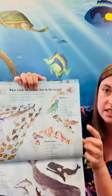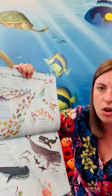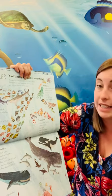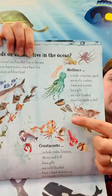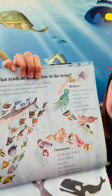Then there's molluscs. That includes octopuses, squids, sea snails, oysters, clams and mussels, and they have gills a bit like fish. They're cold-blooded and some live inside a shell - you can see some of these ones here live inside a shell - but obviously an octopus and a squid doesn't.